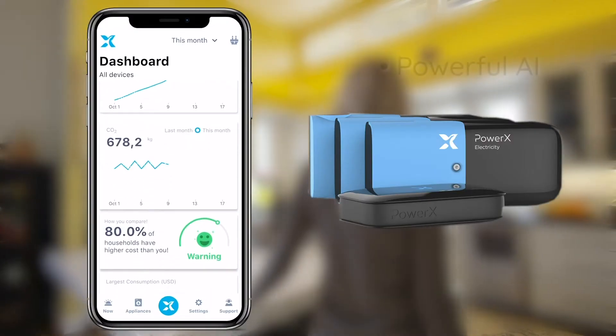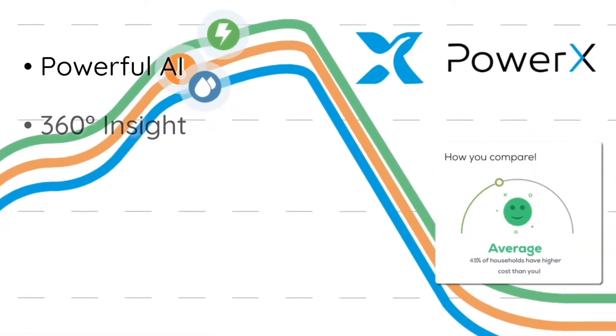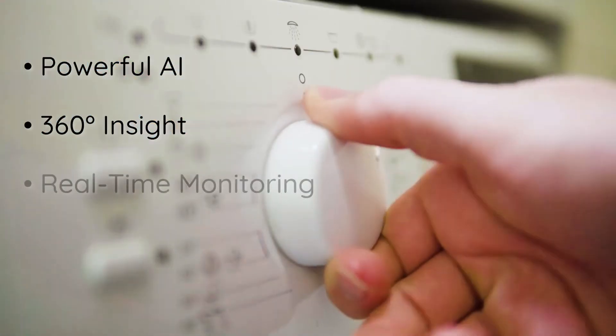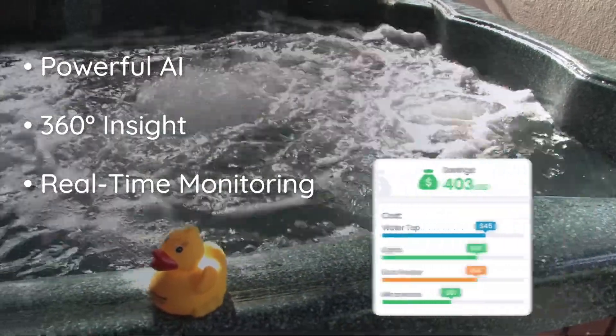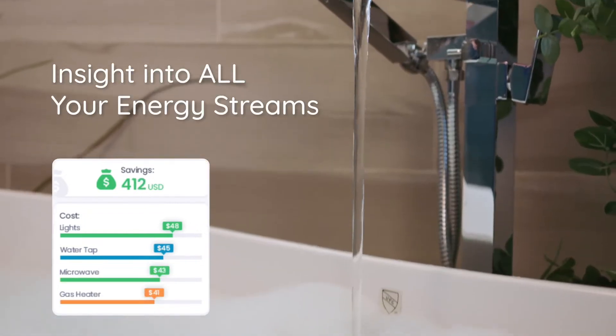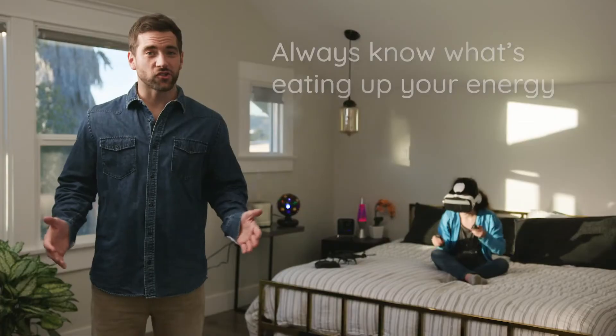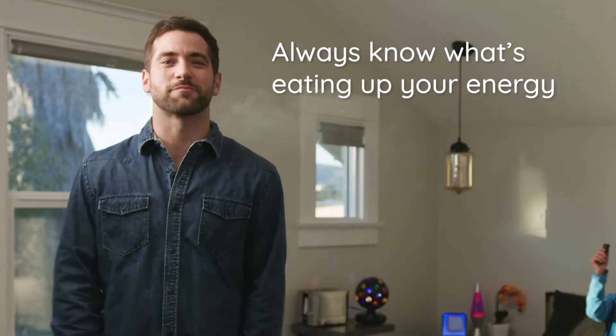PowerX is truly in a league of its own. The powerful AI, developed by Harvard scientists, uses 360-degree insight and real-time utility monitoring to instantly analyze your family's energy usage. Unlike any other system out there, you can gather data on all your home's energy streams in an integrated way. PowerX's AI is so smart that it can remind you to turn off forgotten devices and even replace broken ones.